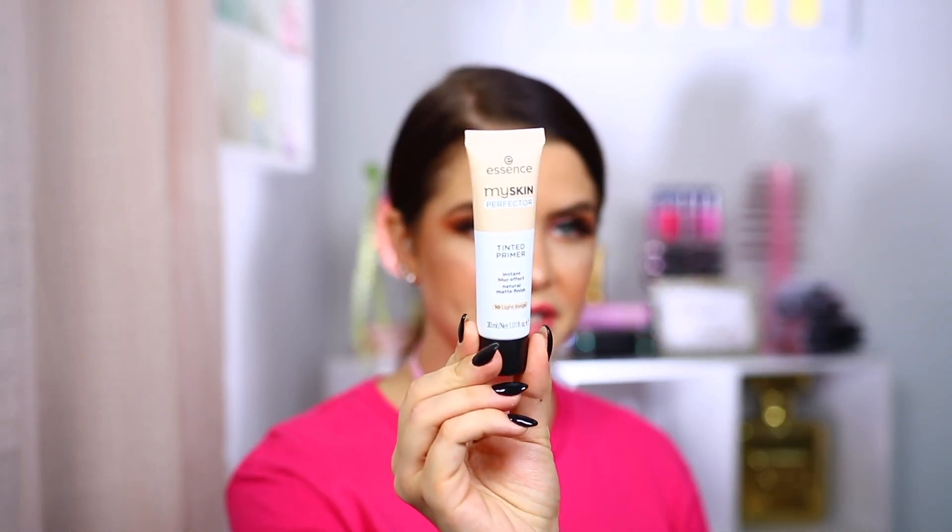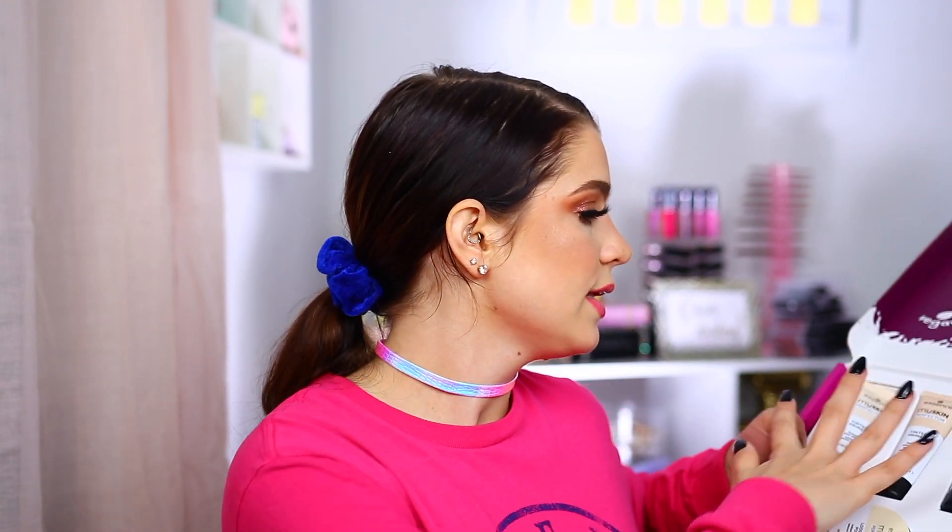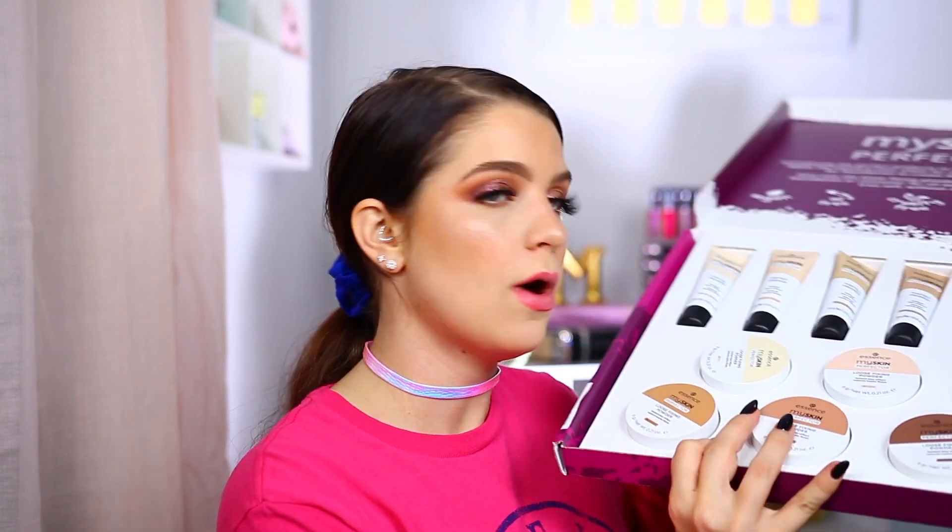This next box is from Essence. It says 'Your skin just better — introducing our new My Skin Perfector Tinted Primer and Loose Fixing Powder — create the perfect base for a long-lasting makeup look.' We have a whole box filled with those. The Tinted Primer I'm very curious to see the formula on. They also have the Loose Fixing Powder and it looks like they sent the entire range — six different colors in each one. I'll have to give that a try.